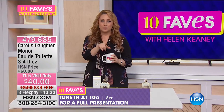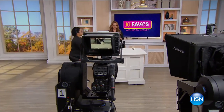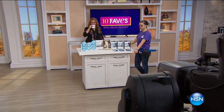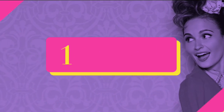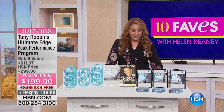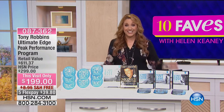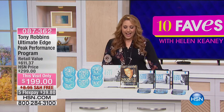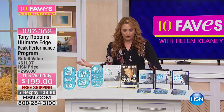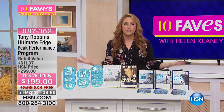Our next item is super special. At 10 p.m. tonight, guess who's coming to HSN — Tony Robbins! I just watched a documentary on Netflix about Tony Robbins. So many of us are familiar with him — he's a man who has really devoted his life to helping other people fulfill their dreams. What an amazing guy. He's actually doing the 2 a.m. hour tomorrow.